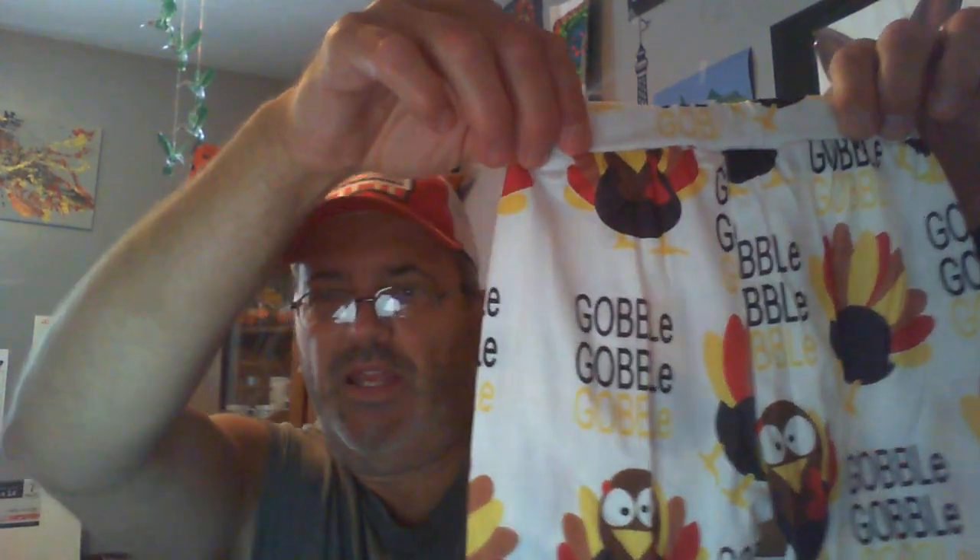It's a Hippadoo three-piece Thanksgiving funny pants set. I just received it with letters printed on the onesie, maple leaves, and funny gobble gobble on the pants.